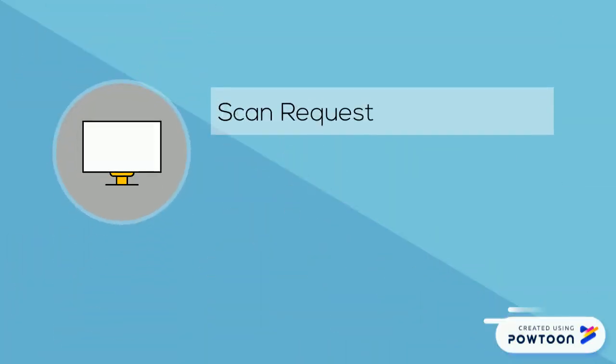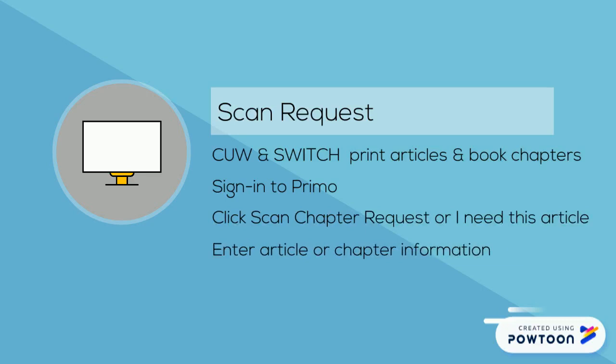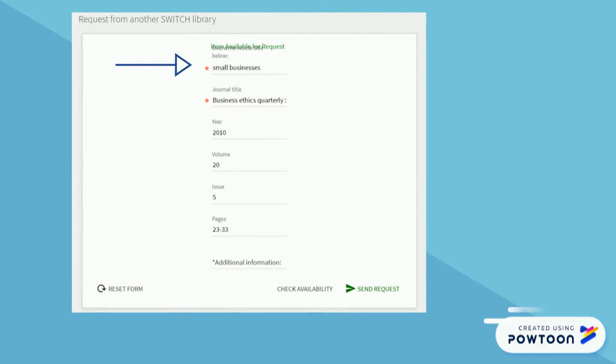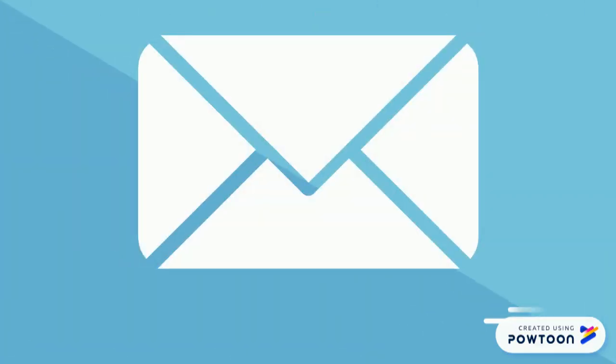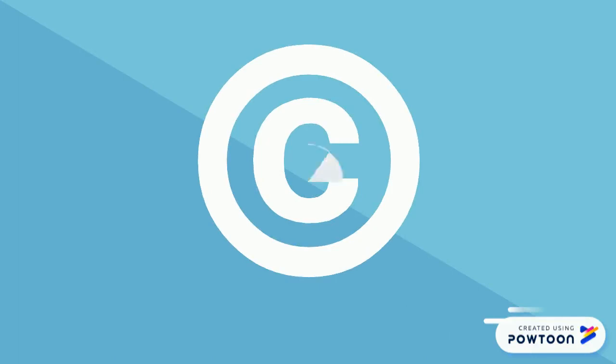If you just need a single article or book chapter from a print book or journal, use the scan request option. When you find a book or journal in Primo you're interested in, sign in and click the CUW chapter request or SWITCH request option on the item page. Enter the full article or chapter information into the form. For article requests, delete the text in the article title field to enter the article title. Items will be sent as an attachment to your CUW email address, usually within 1–3 weekdays. All scan requests are limited by copyright restrictions.